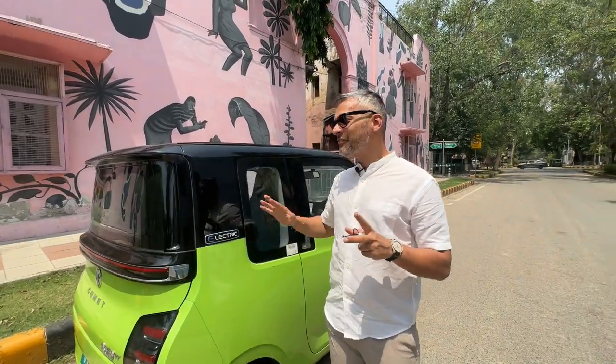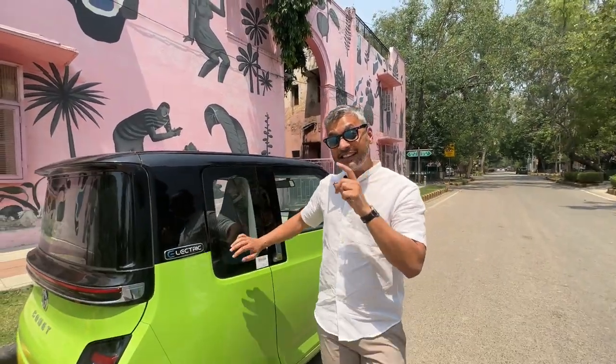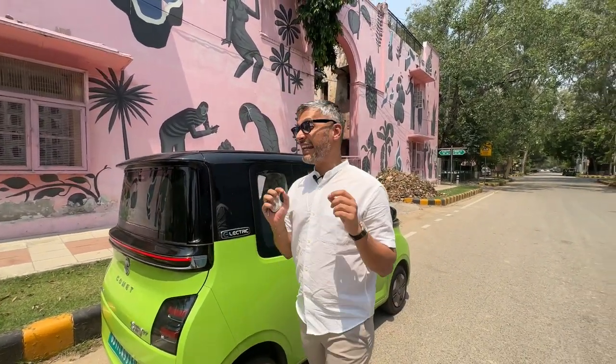Would you shell out 7.98 lakhs for this mini EV? Because that's the starting price of the car. The certified range is 230km as per the spec sheet. Today we started off with 96% charge and I'm going to show you the actual range in the windshield throughout the video.